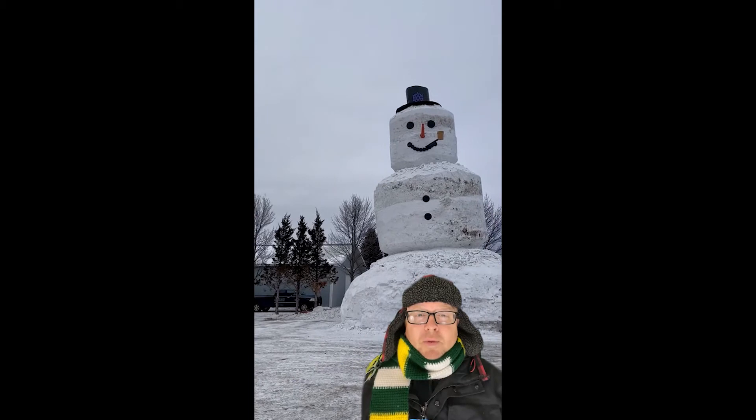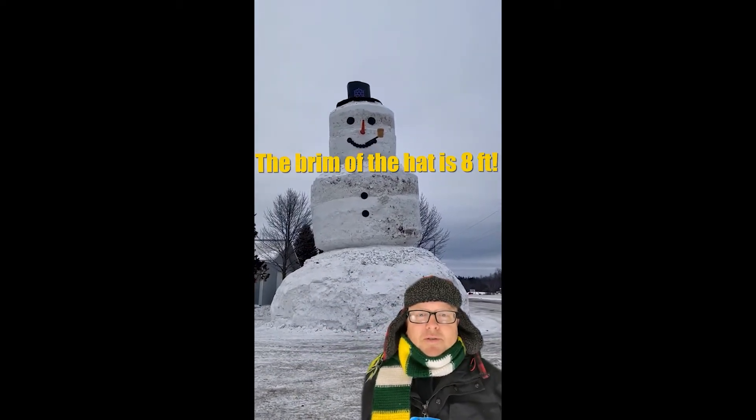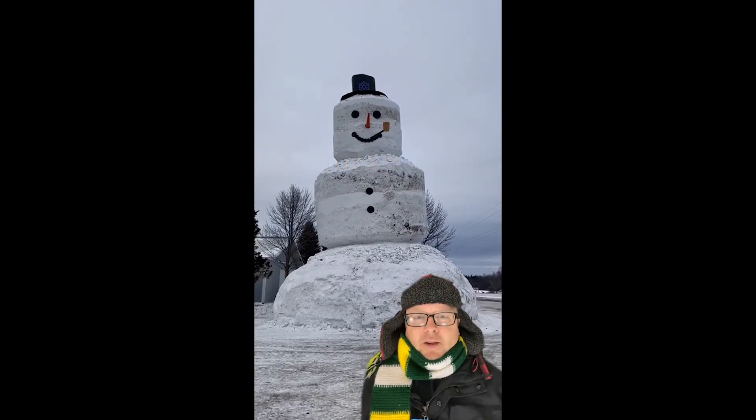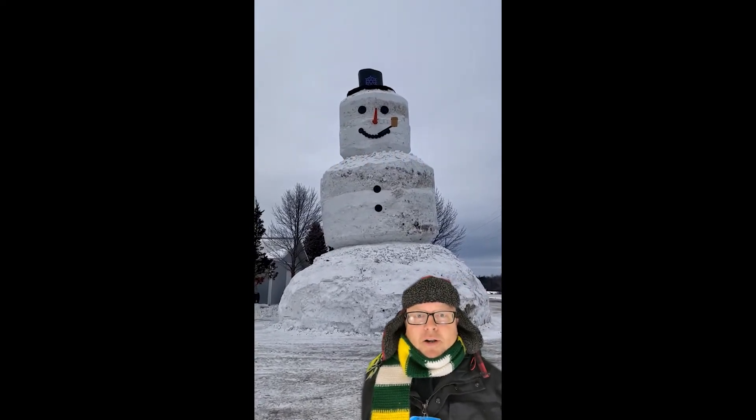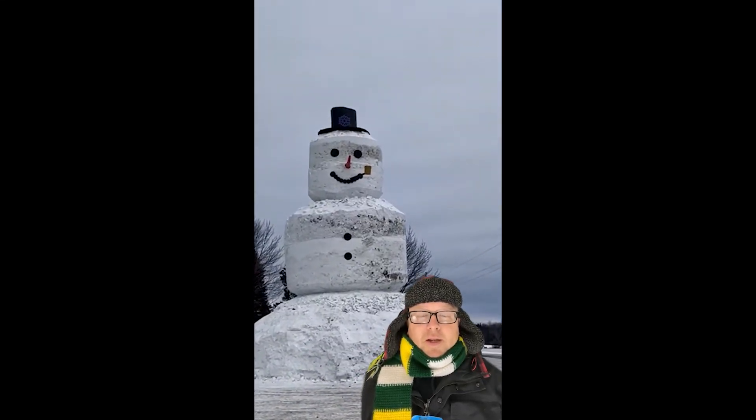The brim of the hat is 8 feet. This thing is just huge — it's ginormous. I parked my car in front of it just to give you some perspective of how big it is.